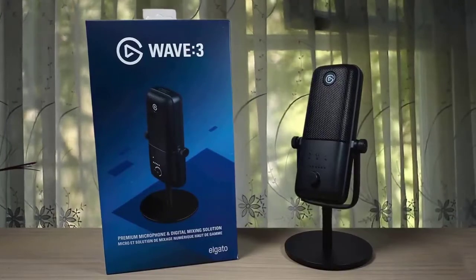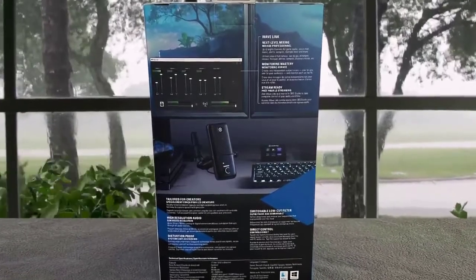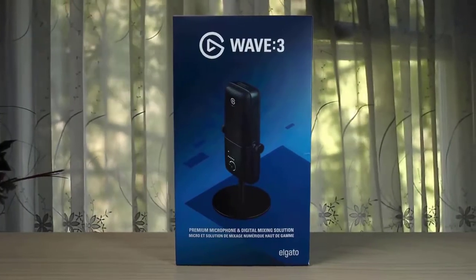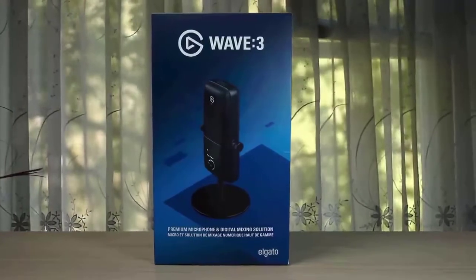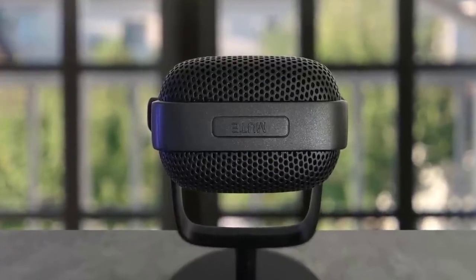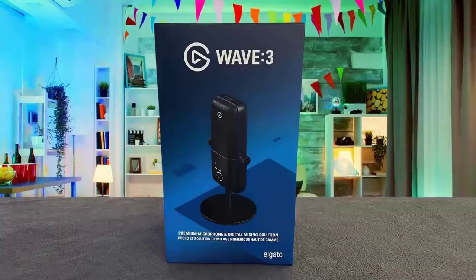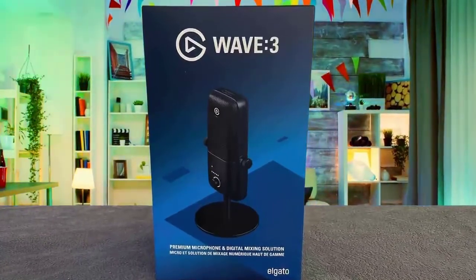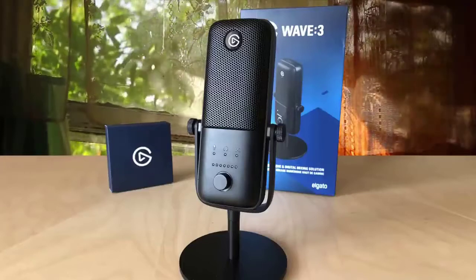The Wave 3 is a condenser mic with a black eggshell-like finish and a built-in stand with a circular weighted base. The mic and stand measure approximately 8 inches tall and 3.5 inches wide, while the base is a little over 4 inches in diameter. An included adapter allows you to disconnect the mic from the base and screw it into a standard mic stand. It picks up your voice quite well from about two feet away, so you can place the mic in a comfortable desk location without getting right up on it. The Elgato Wave 3 is an excellent USB microphone that provides excellent sound whether you're live streaming or recording.